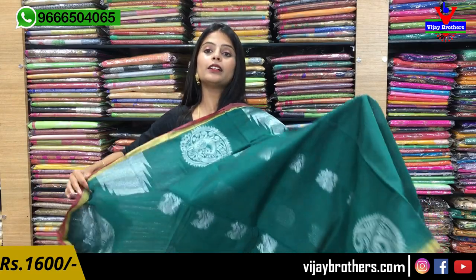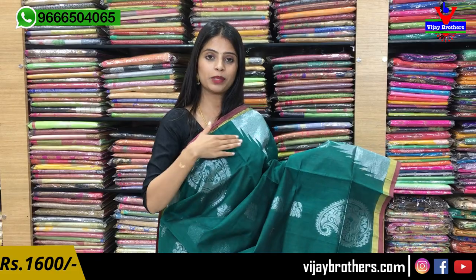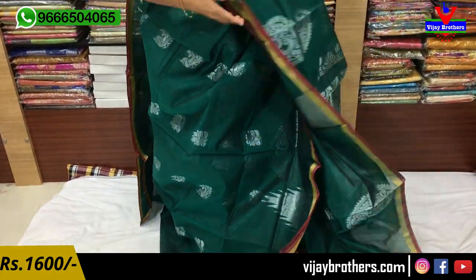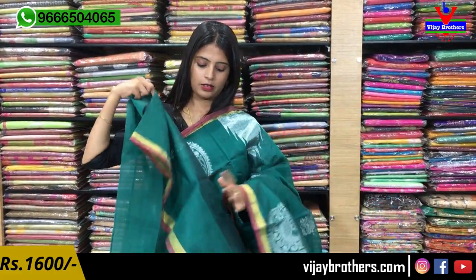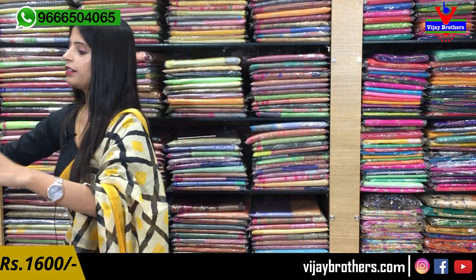The next color is the same saree variety — just a different color combination. Both piping borders are the same, with temple-style border and big mangoes. In the middle of the saree, there are florals and peacocks in the body part. This one is a slightly lighter shade compared to the previous one which was a darker shade — that is the only difference. The pallu has silver weaving, and the blouse is a plain blouse. Same price — ₹1600.